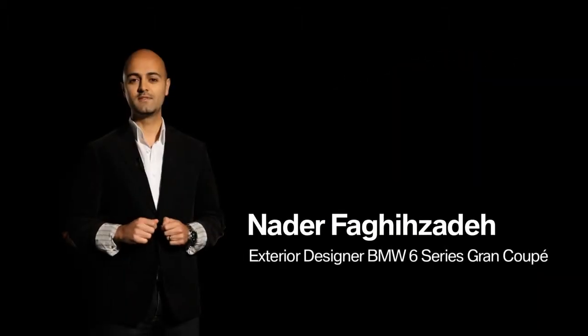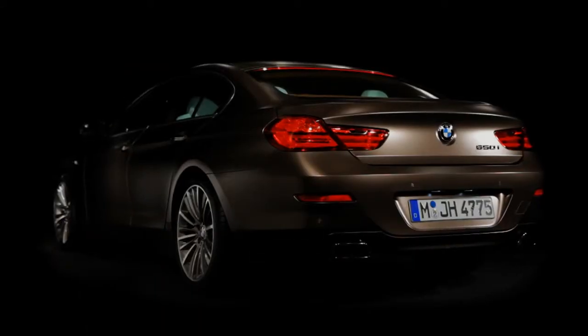Hi, my name is Nader Fagisadeh. I'm exterior designer of the new BMW 6 Series Grand Coupé, and I want to give you a quick overview about the design.